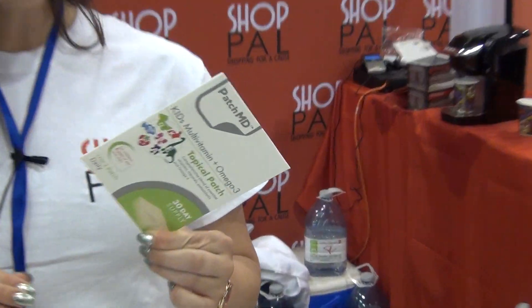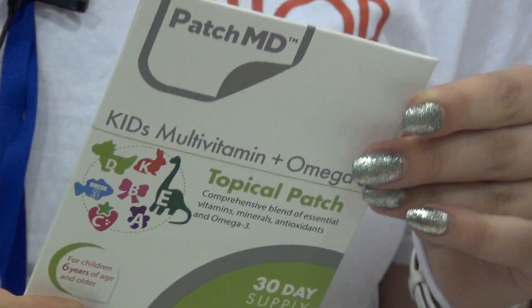This here is the kids multivitamin and omega-3. This one is specifically for kids, but I like it too because the multivitamin combines the omegas in it. I love, love, love this one. My little sister uses it as well. It works great for kids.